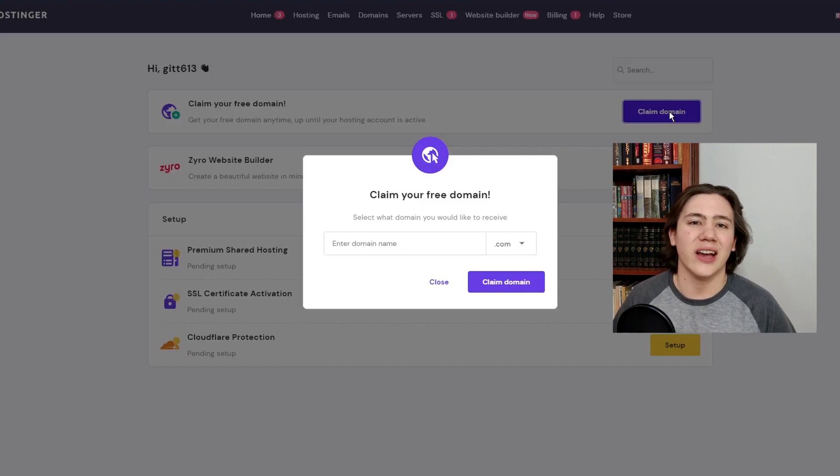In case you're wondering specifically what I'm claiming and what this does: domain names are essentially the addresses by which people can access your website. Like google.com — that's the domain name of Google, that's how you access their server and the website stored on it. It's essential for anyone who has a website, and this is one of the reasons why Hostinger is such a great hosting company — they give you a free domain name to start out with. It's basically just plug and play, really simple and straightforward.